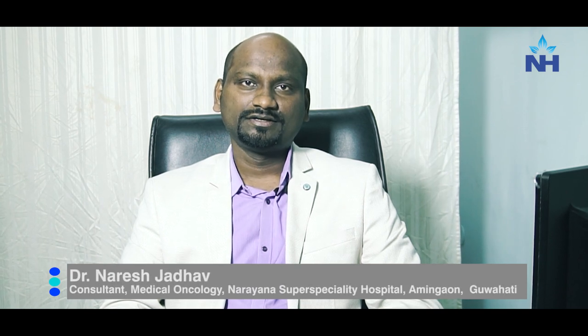Hi, I am Dr. Naresh Zadhav, Consultant Medical Oncology at Narana Superspeciality Hospital, Guwahati. Today I am here to talk about targeted therapy.